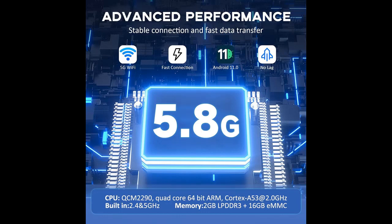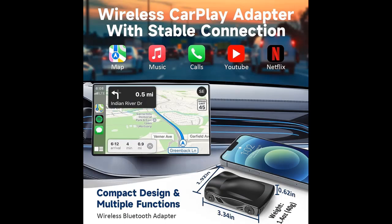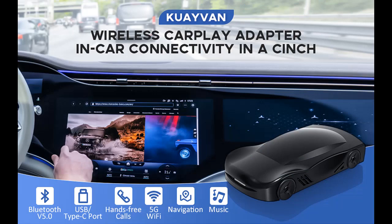Advanced Wireless Car Adapter: The Wireless CarPlay AI Box uses the Android 11 operating system, 2 plus 16 GB memory, and a built-in 2.4/5.8 GHz chip, which makes the wireless connection more stable. Data transmission is smoother, playback sound is clear, and video is smooth.